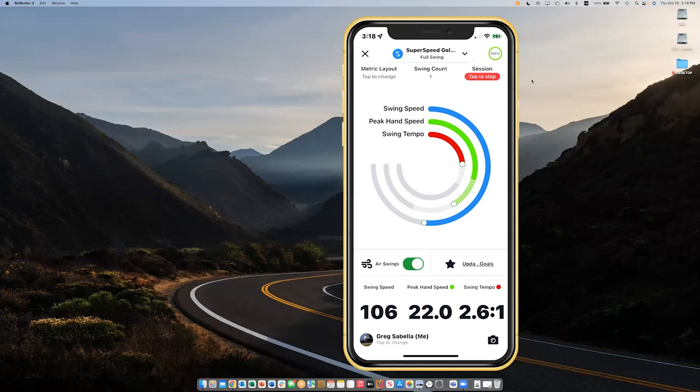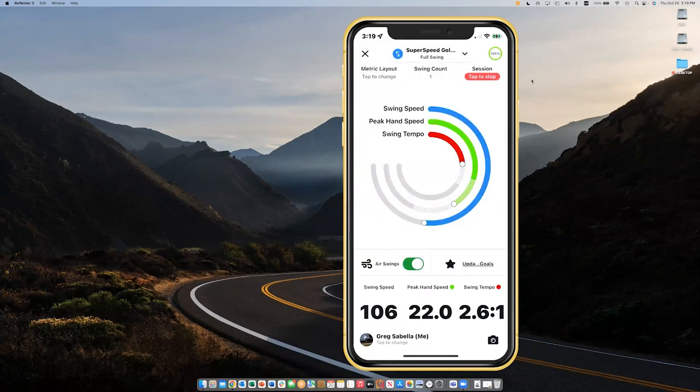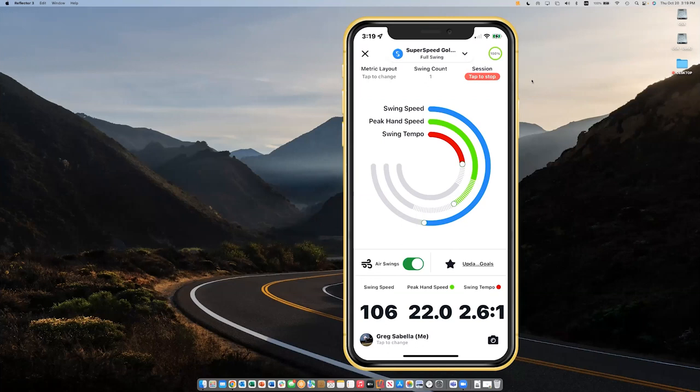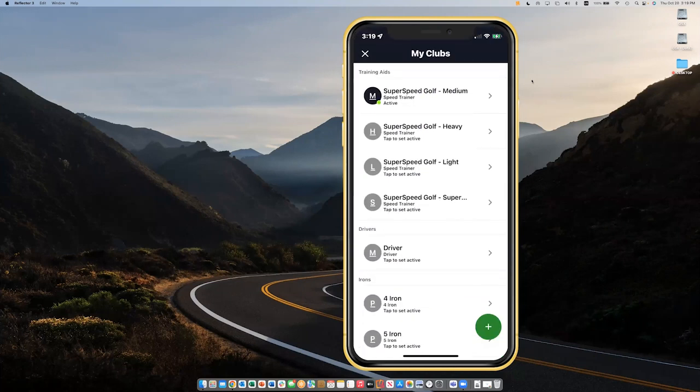Swing speed is in blue because I have yet to set a goal. I would set a goal by clicking 'Update Goals' and simply slide that back and forth. I can set 106 as the low end of where I want to be. Then as I go through, I'll see red, yellow, or green indicating if I'm within my goal range, close to it, or outside it. You can do that with swing tempo as well. If I scroll up, I can see what makes up that tempo metric: my backswing time, my downswing time, and my total swing time. I can toggle air swings on or off, and switch clubs — moving from medium to heavy to light — to change my clubs as I'm going through my protocols.